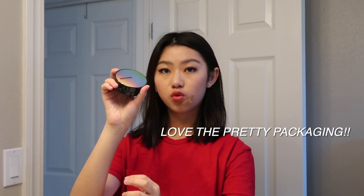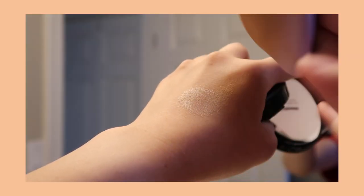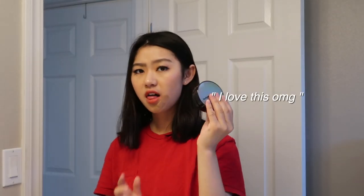On to makeup. This cushion right here is my absolute favorite — I'm gonna tell you that right now. It comes with a mirror, and the little cushion applicator has a point at the top, which is really nice because you can get under your eyes. I'm actually not wearing concealer and it blends into my skin really well. It's actually really hydrating, and I have eczema and dry skin, so I totally recommend it.